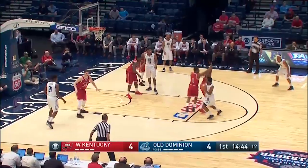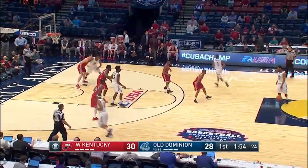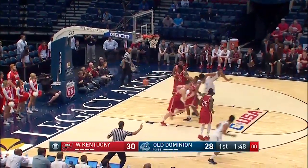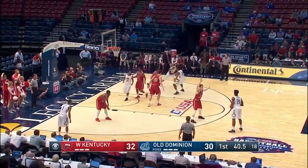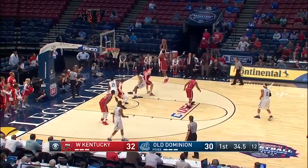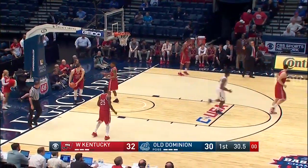Baker came in at the last stoppage of play. He gets it to Freeman, and Freeman — Freeman fadeaway jumper off the glass. I do not want to play him in horse. 40 seconds to play in the first half. Each team has time for one shot apiece. Freeman near the baseline jumper — he's probably upset the half's coming to a close.